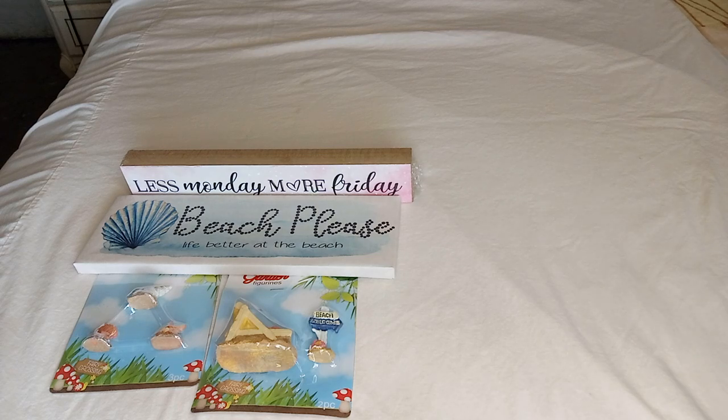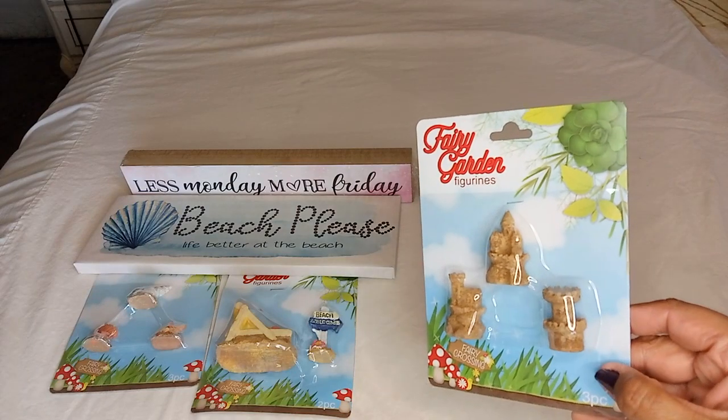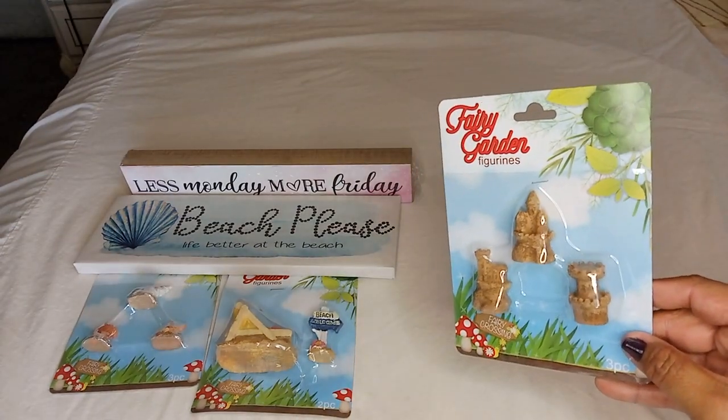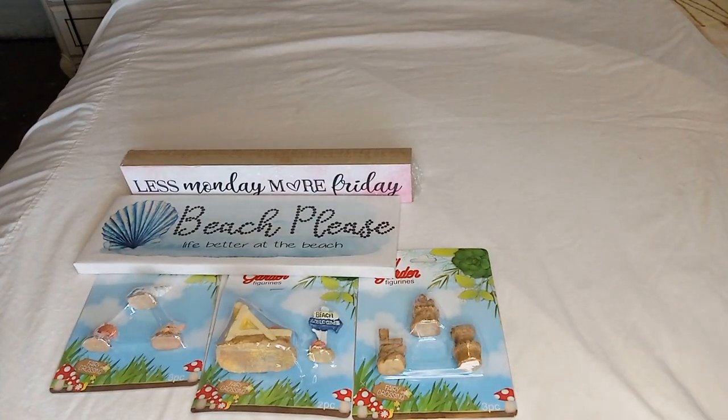To add to that, I also found these little sandcastles — they'll be perfect. I don't know, when I went to Dollar Tree this time I was in the mood for the beach. I don't know why, especially with this cold weather we've been having. It's like I can't wait for the weather to change so we can go to the beach.